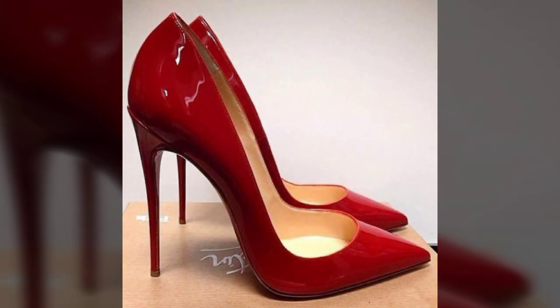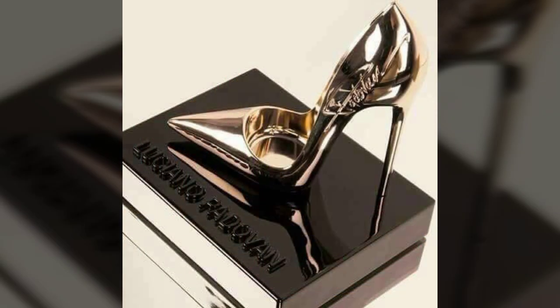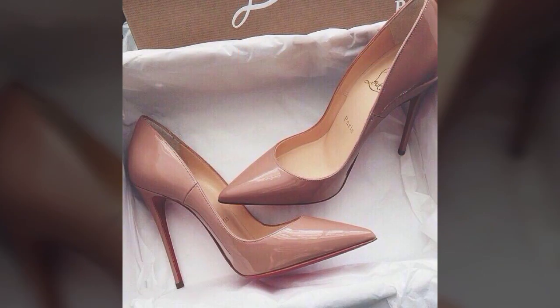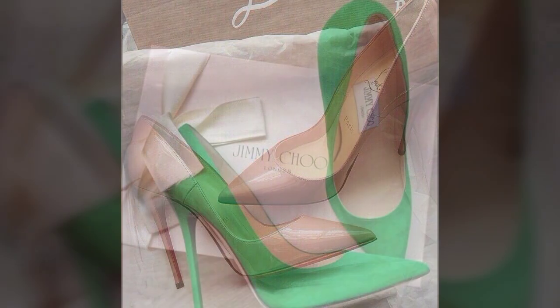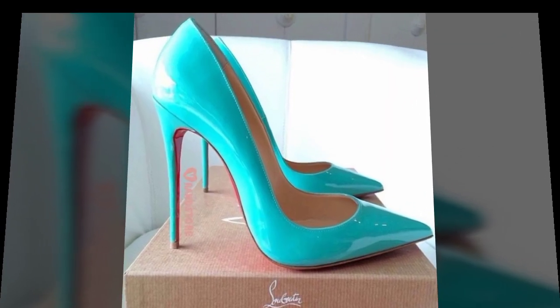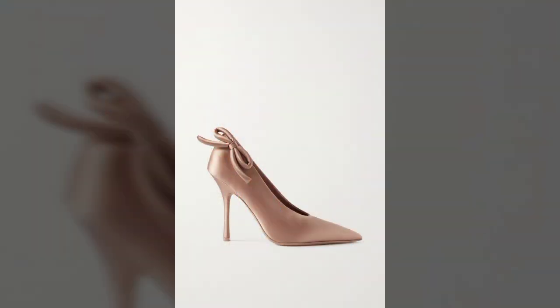On my YouTube channel, I always try to show you videos of the most modern and trendy fashion designs. Please tell me in the comment section how you liked the video and how were the designs. If you want to know about something else, tell me in the comment section and I will try my best to show you the video that you like.